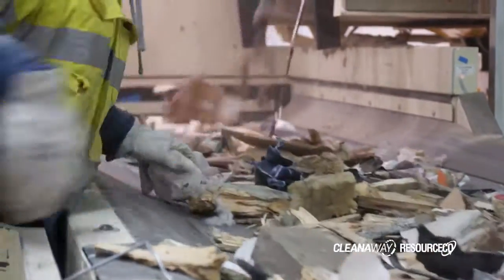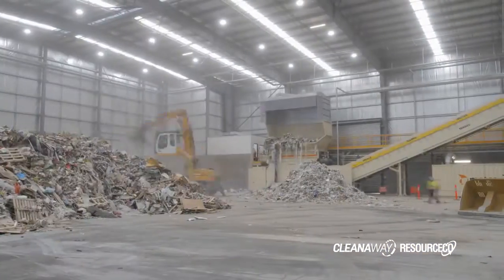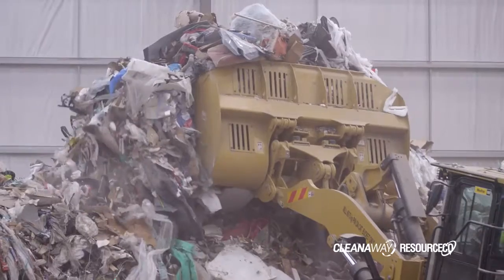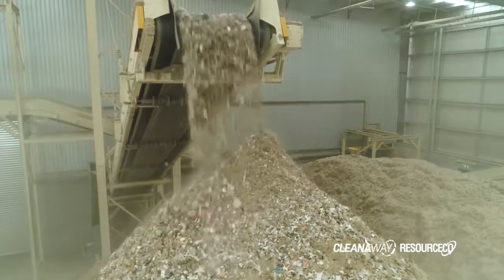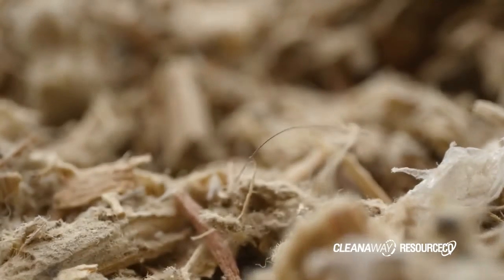Over 90% of the waste materials that come into our plant get processed into reusable commodities and repurposed for other industrial uses. The small amount that is left over after processing does go to an engineered landfill. The benefits of using PEF over coal come down to the contribution to a more sustainable future, and this is because by reducing landfill we're reducing greenhouse gas emissions.